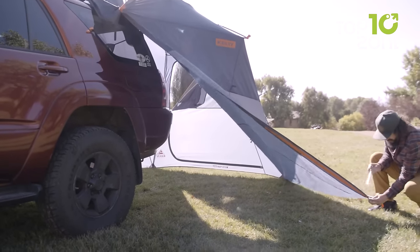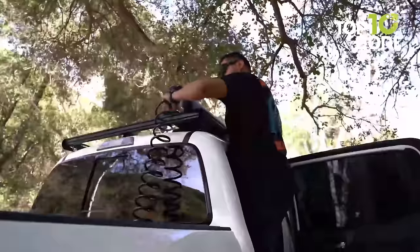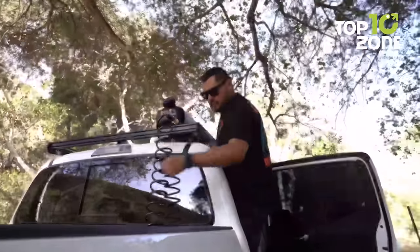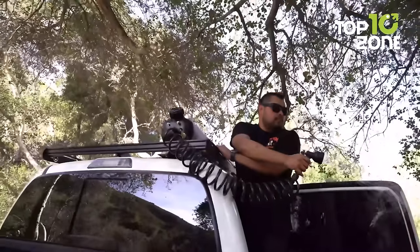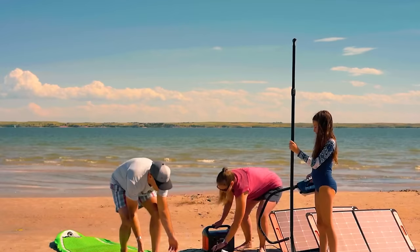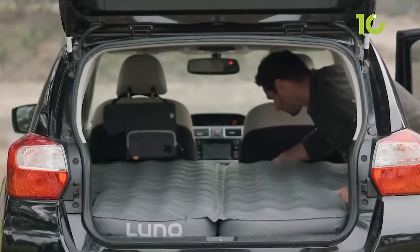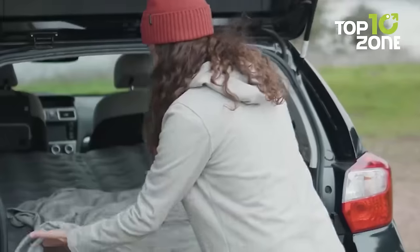When car camping, every inch of space counts. Packing smart means bringing gear that's multi-purpose and compact, yet adds comfort. In this video, we'll show you some amazing car camping essentials that solve common road trip problems while enhancing the adventure. So buckle up as we unveil 100 car camping gear and gadgets you must have.